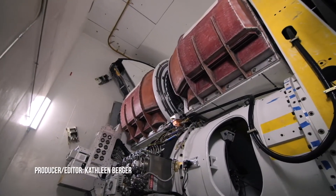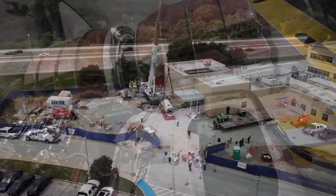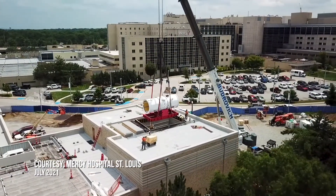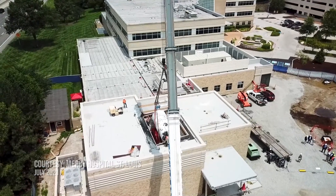This massive cyclotron is too big for a single floor of a building and too big to be delivered through doorways, so construction of additional building space is the only way, and the cyclotron is lowered into its new home at Mercy Hospital, St. Louis.